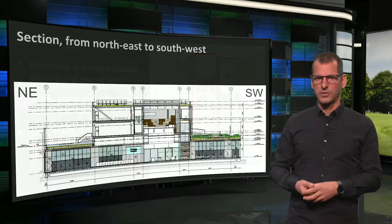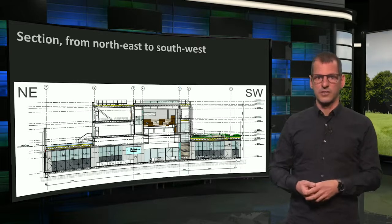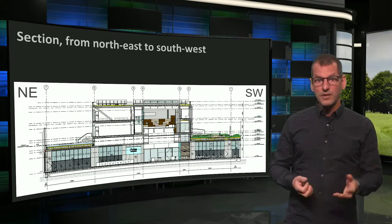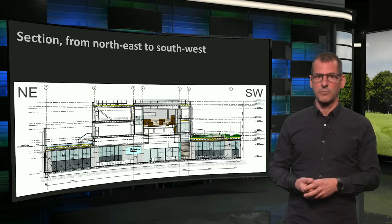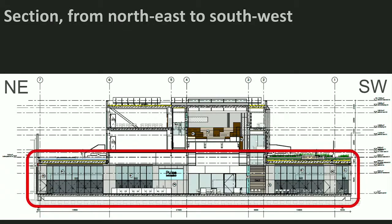Part of what I told you can also be seen in this perpendicular section, from northeast to the left to southwest to the right. Left at the top are the educational spaces I mentioned. Note that most public functions, also for an audience that does not come to Pulse for education, including catering facilities, can be found at a ground floor adjacent to the square on the north side. Catering is locally climatized so that it does not disturb the educational activities.